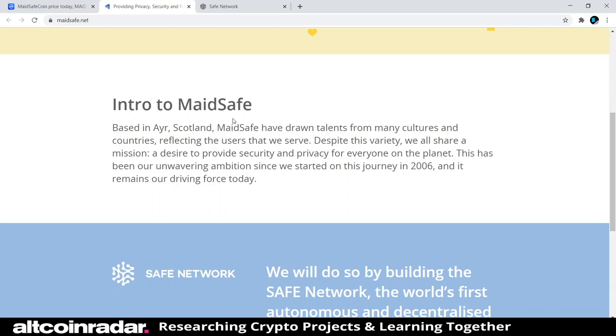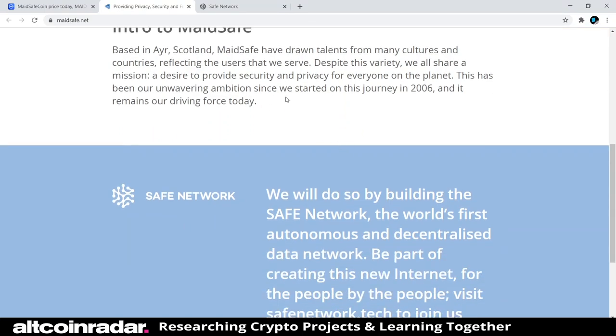Based in Scotland, MaidSafe has drawn talent from many cultures and countries, reflecting the users they serve. Despite this variety, they all share a mission: a desire to provide security and privacy for everyone on the planet. Everyone wants security and privacy — we're sick of being spied on. This has been their unwavering ambition since they started this journey in 2006, and it remains their driving force today.